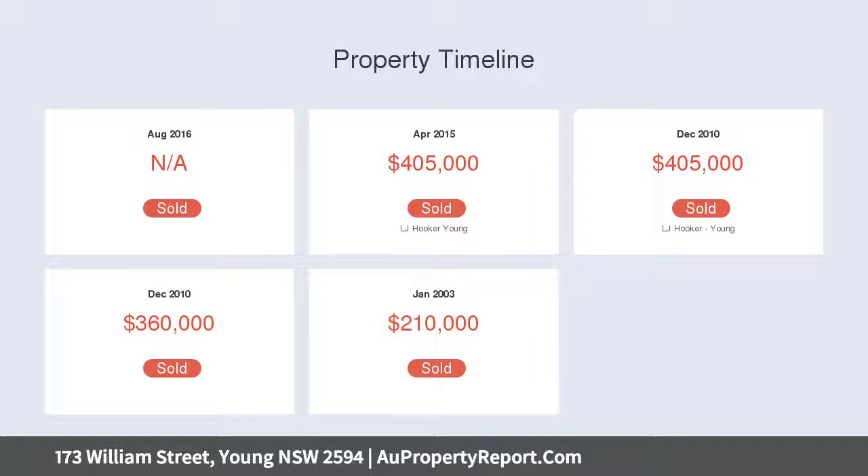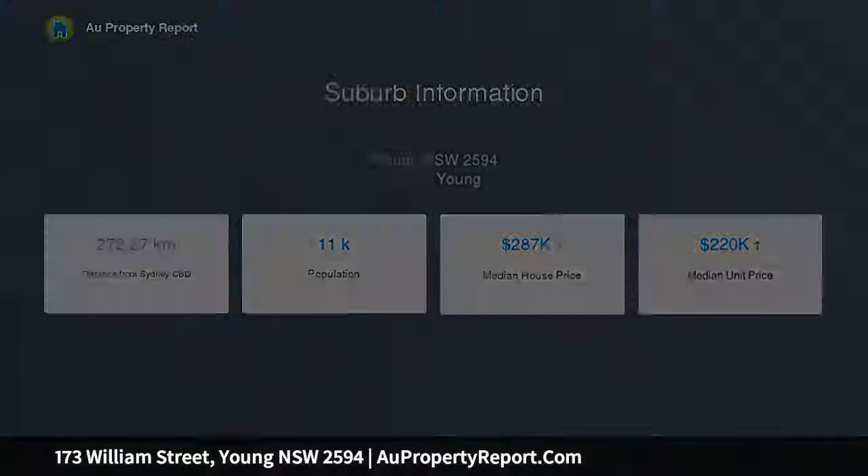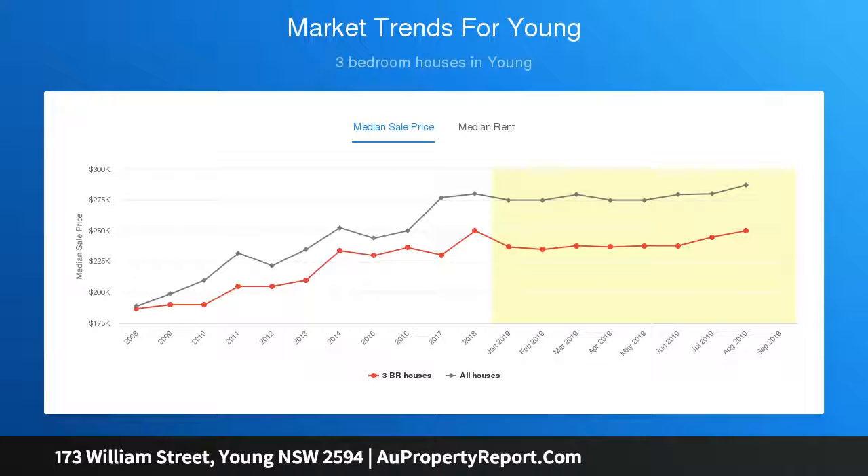Offering five bedrooms upstairs and one bedroom downstairs, with the main bedroom complete with en suite and walk-in robe. Functional renovated kitchen with quality appliances and double oven, dishwasher and breakfast bar.